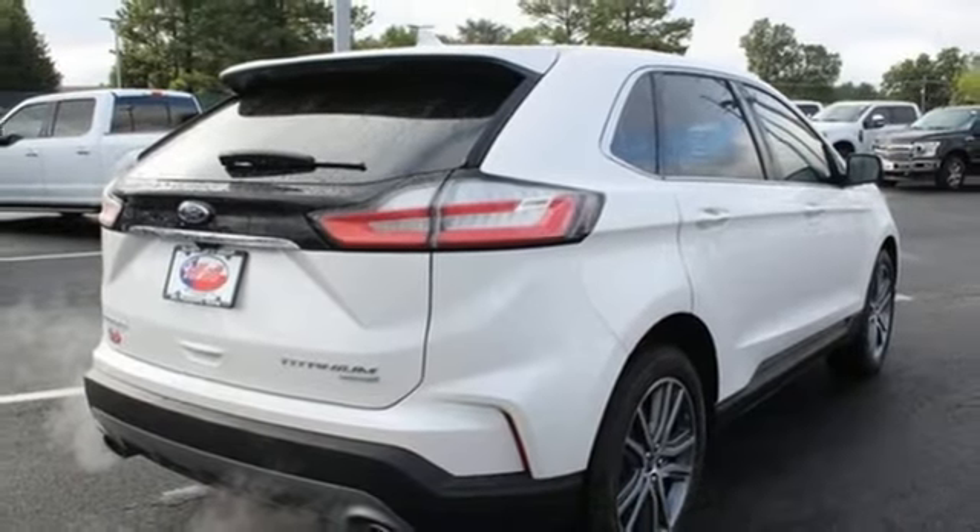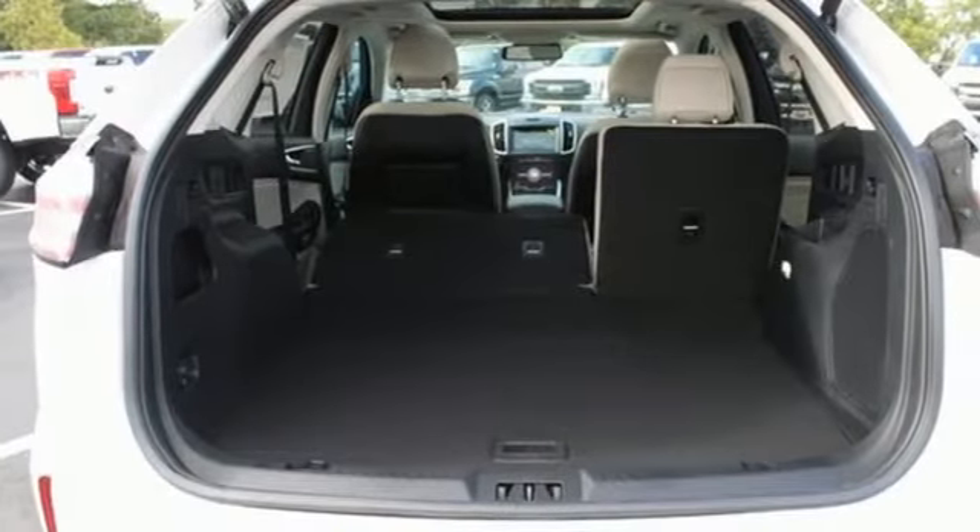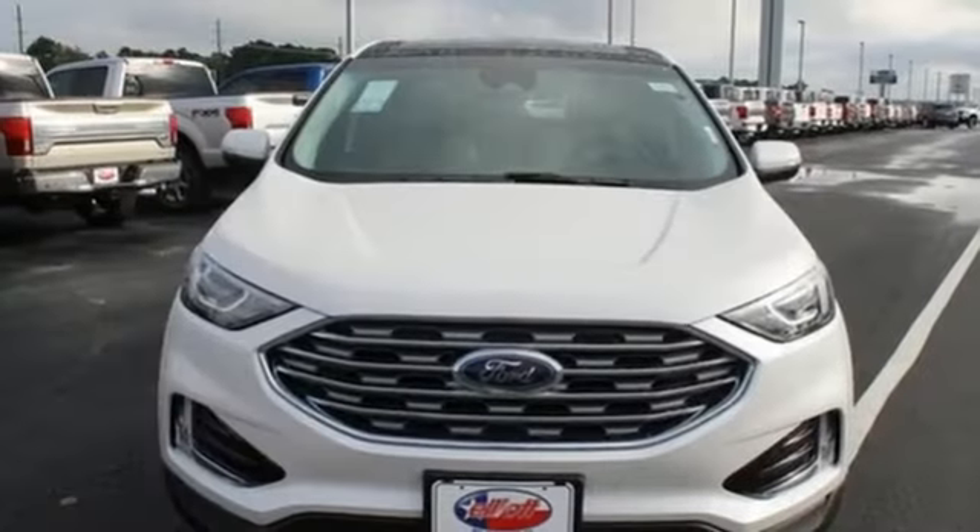Turbo inline four-cylinder engine, hands-free liftgate, gas pressurized shocks, and power heated mirrors.